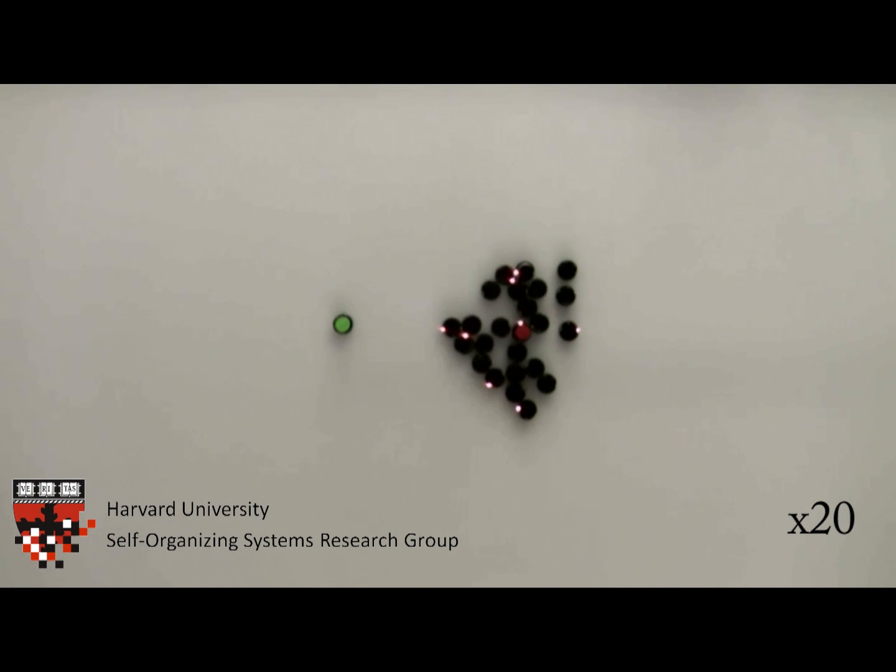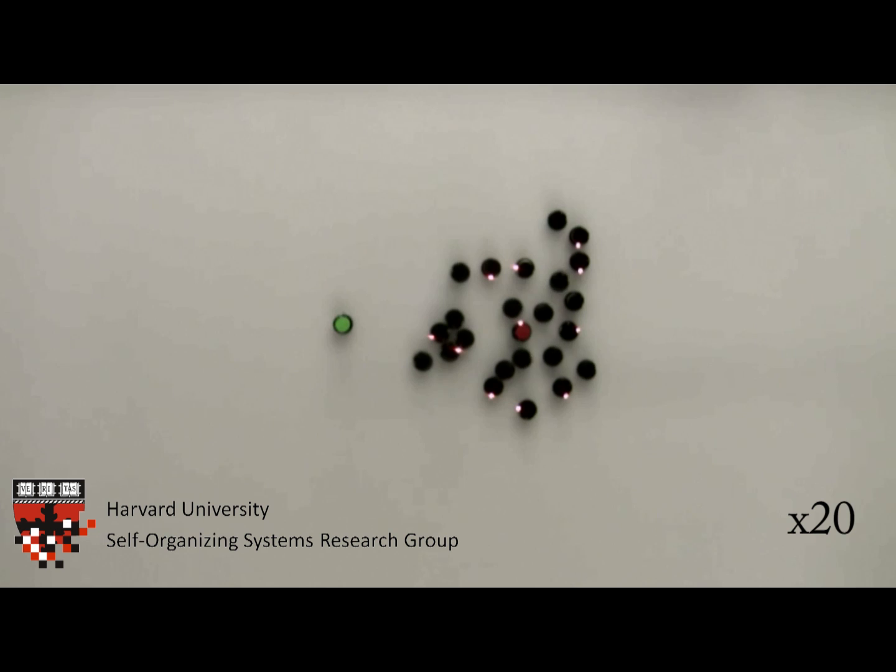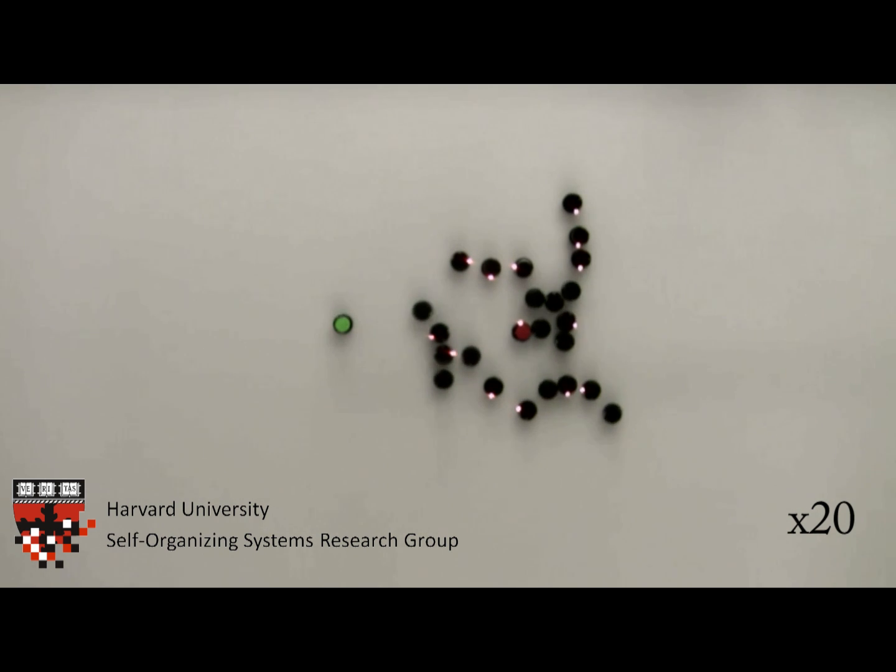Initially, the robots don't know the location of the green marker, so they start exploring the environment while maintaining a communication link with the nest.